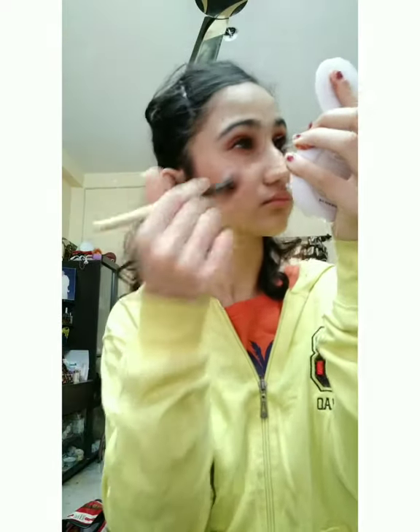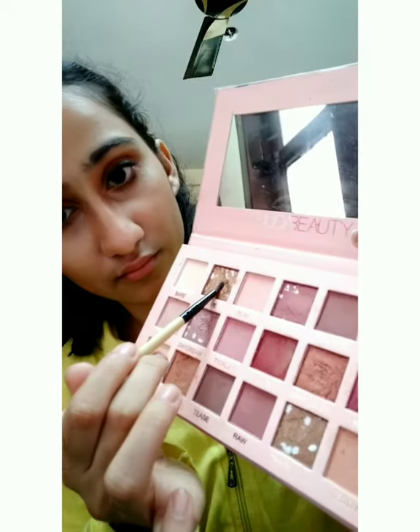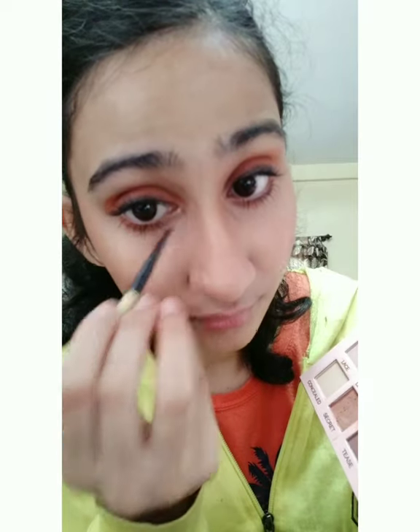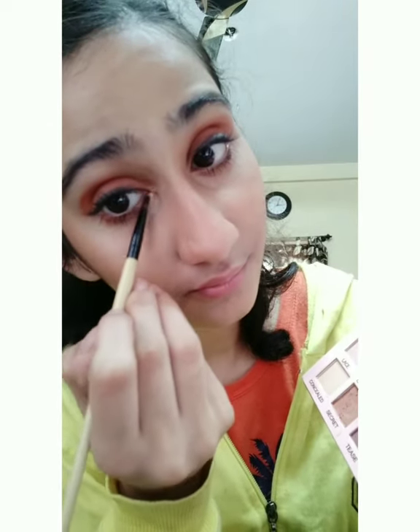I'm applying the Color Bar Compact in Sandy Nude shade — this sets my base and makes everything look perfect. Then I'm using the Wet and Wild Mega Glow Illuminator with shimmer. This part of the eye makeup really makes a difference — I love this part.